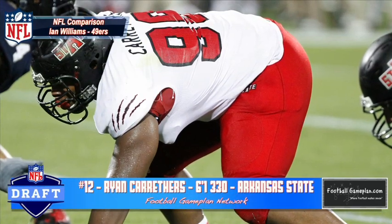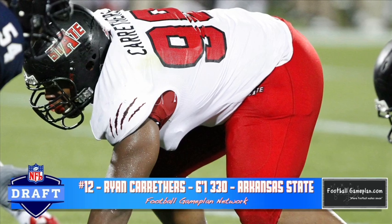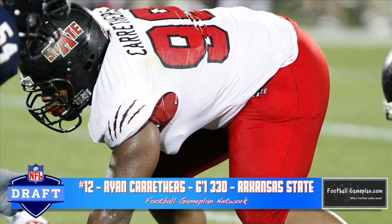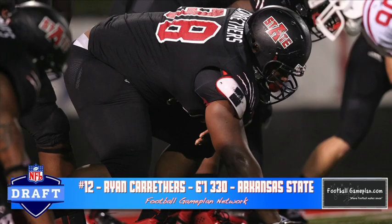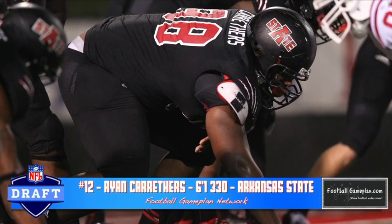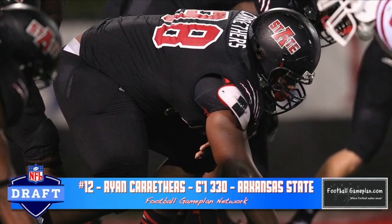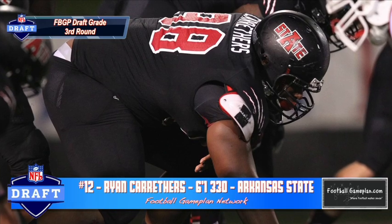Ron Carruthers out of Arkansas State at 6'1", 330 pounds plays a lot like Ian Williams of the San Francisco 49ers. He's your classic nose tackle that wins with quickness over the center, and he has mastered the push-pull-rip technique. Now he waits rather than reacts at times, and you want to see him get a little bit more aggressive and active at the line of scrimmage at the next level. But overall, very solid skill set coming out of the Sun Belt Conference.